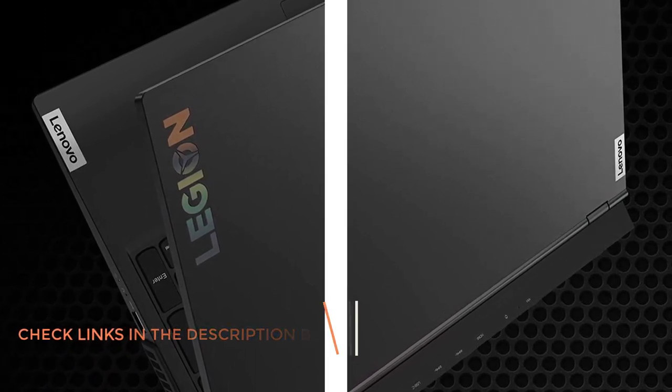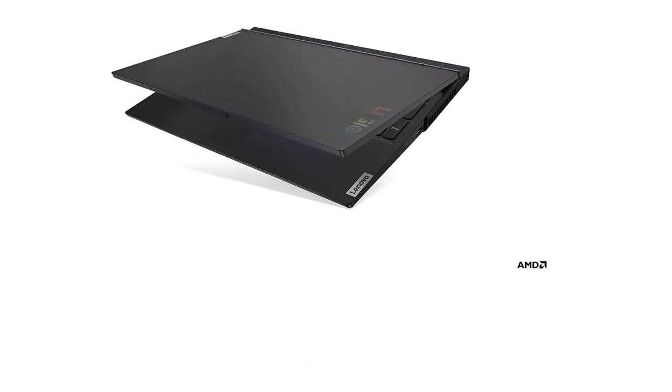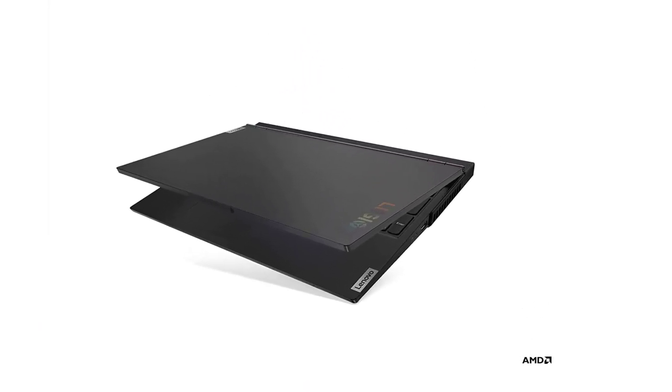It features dual-burn support that combines the processor and graphics card for improved frame rates. It also has a wide selection of I/O ports including 4 USB 3.0 ports, an HDMI port, Ethernet, and an audio jack.